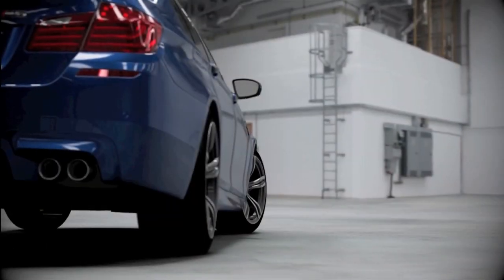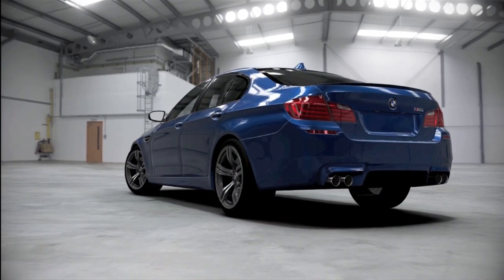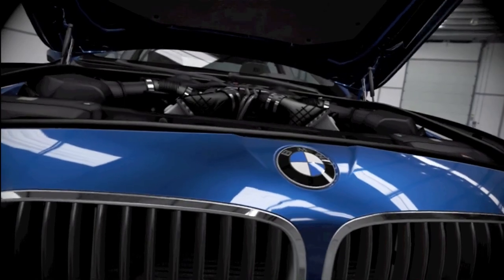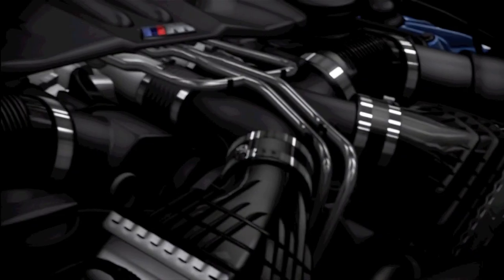And this new one should be no exception. Gone is the rather droney V10 from the old M5, and in its place is a 4.4-litre, twin-turbocharged V8 making over 550 horsepower.